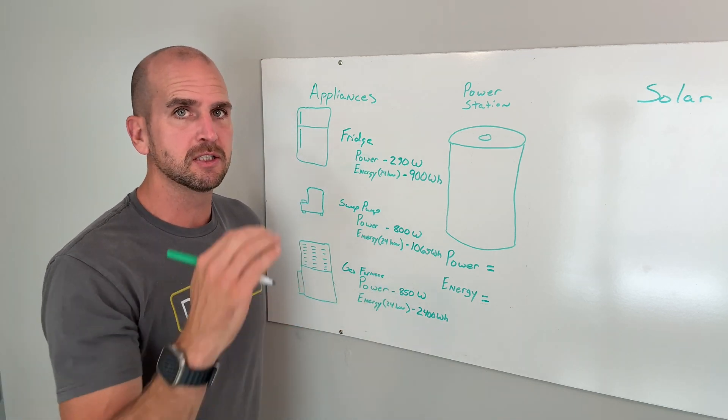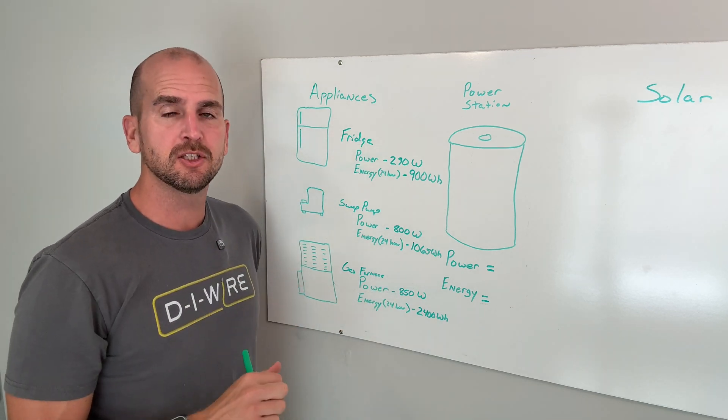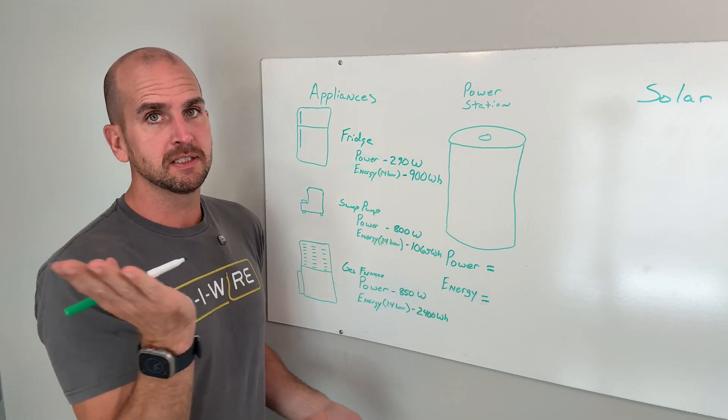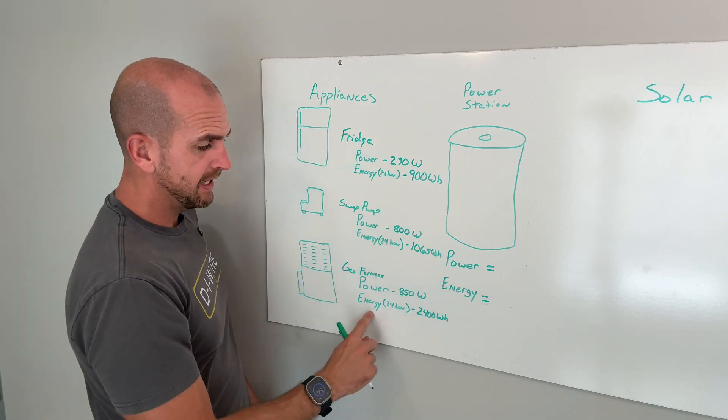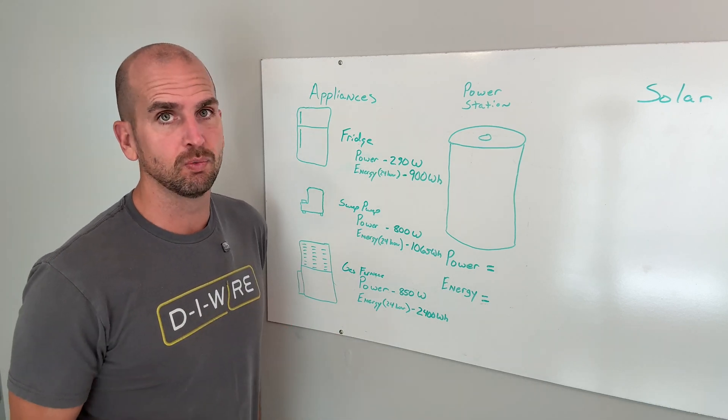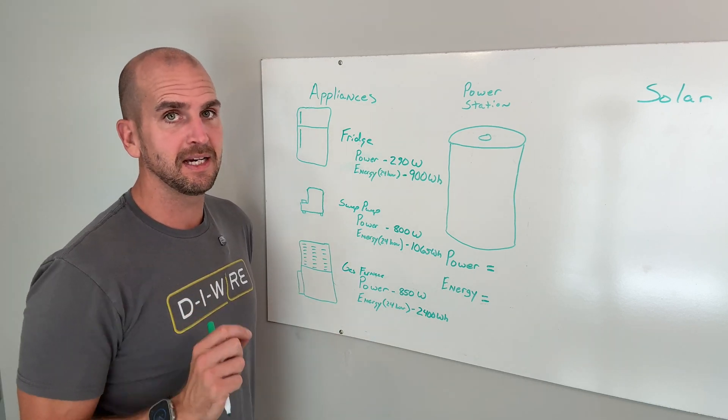All of our furnaces are going to be different. If it were negative 20°F outside and you're trying to set your house to 70°F, you can see how energy consumption is going to go way up because your furnace is going to continue to run all day long. So take that into account.